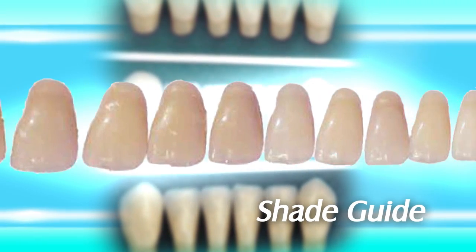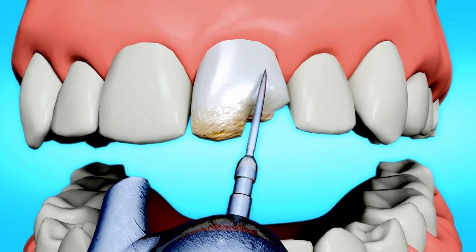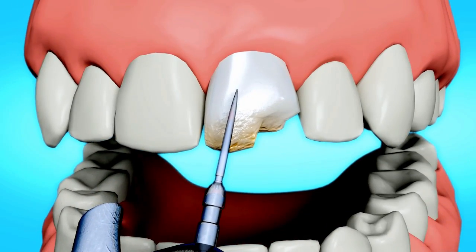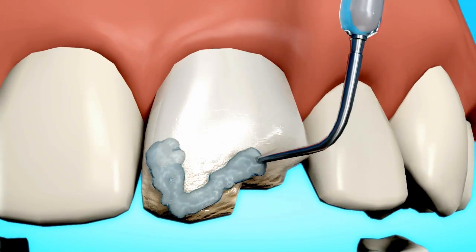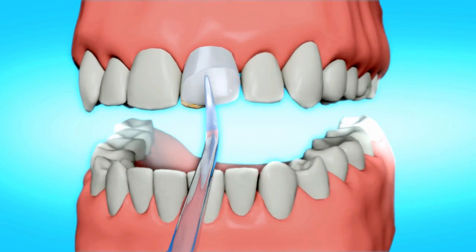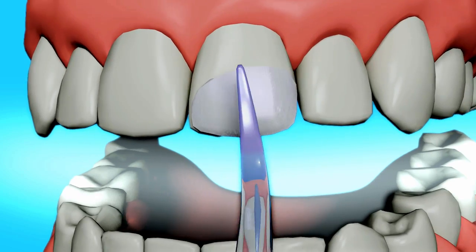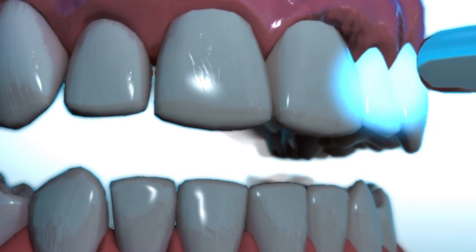First, a shade guide is used to select the perfect color. Your dentist will then etch and roughen the tooth. This process is painless and does not require anesthesia. The tooth is then coated with a conditioning liquid to help the bonding resin adhere. The resin is now applied to the tooth and molded to the perfect shape. Using a bright light or laser, the bonding resin is now hardened in place.